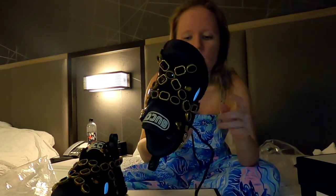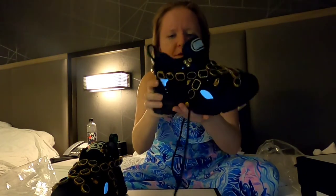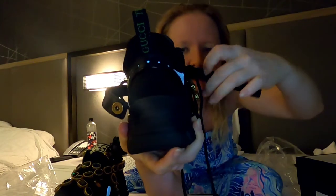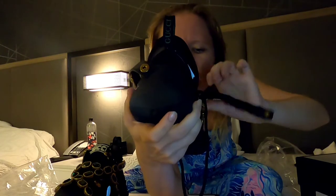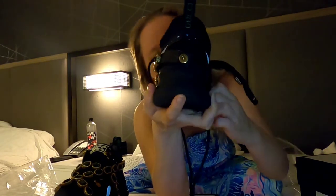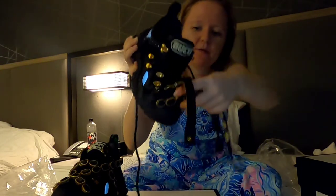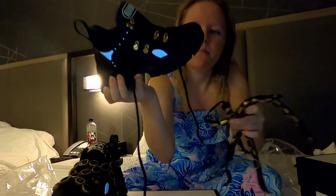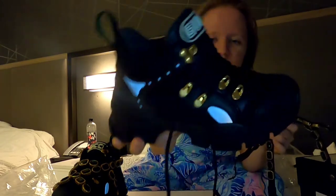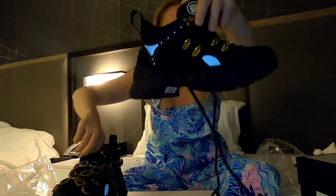The emerald green crystals are detachable. There's a clip on each side — you unclip both of them and the whole crystal piece comes off the shoe. Without it, they look like plain oversized sneakers with kind of a men's style, nothing very appealing. But with the emerald green crystal piece attached, it makes most of the difference — it's completely different sneakers.